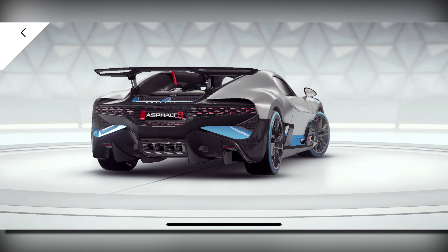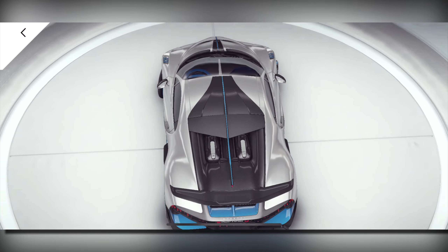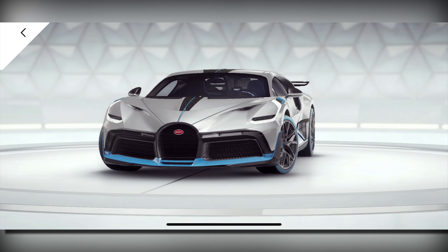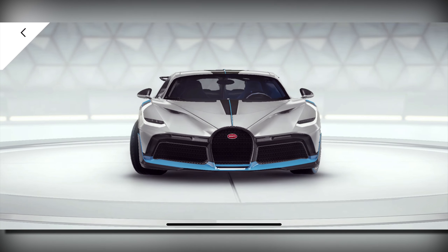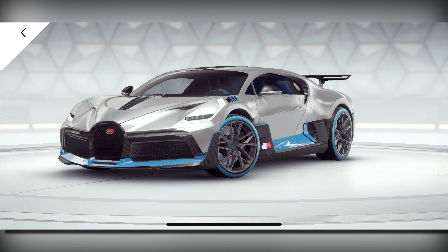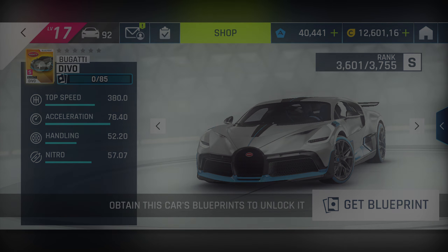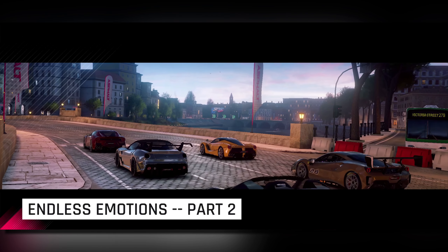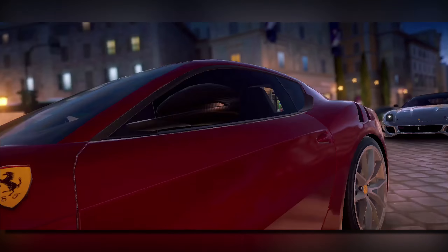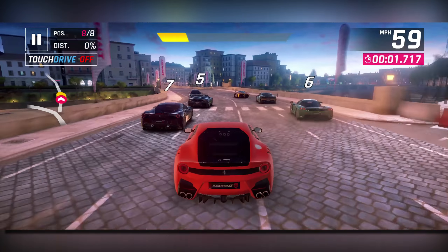The Divo, if you know, is basically a type of Chiron made specifically for track and handling purposes. So the top speed is not as fast as the Chiron, but the handling is much better. If you compare it to the Bailey Blade, which is right next to it, you'll notice that at base the Divo has about 10 points of handling more than the Bailey Blade — and I have the handling of the Bailey upgraded a bit. The acceleration starts at 78 and the Nitro starts at 57, which isn't too bad.